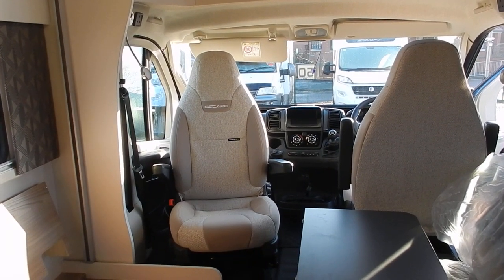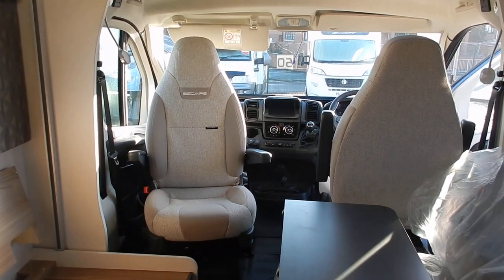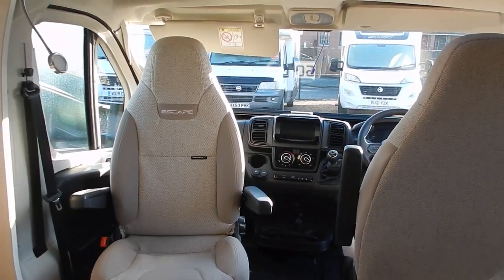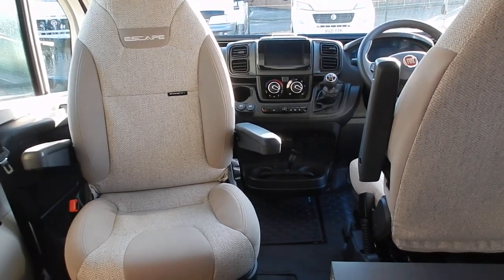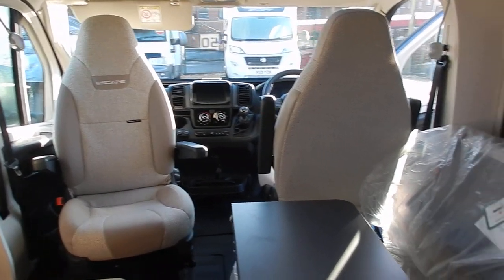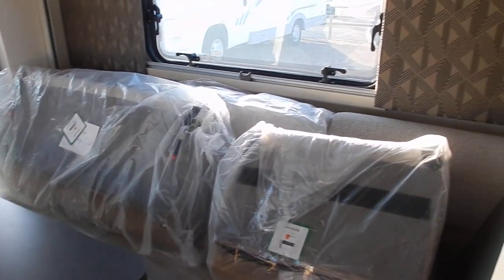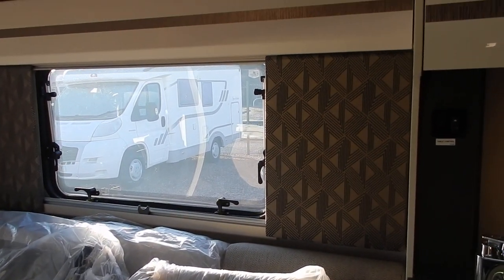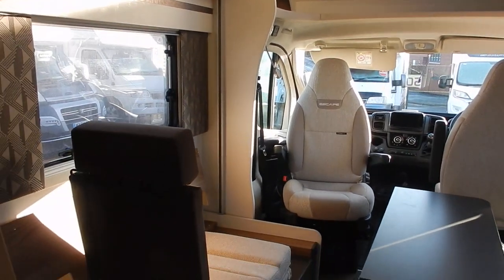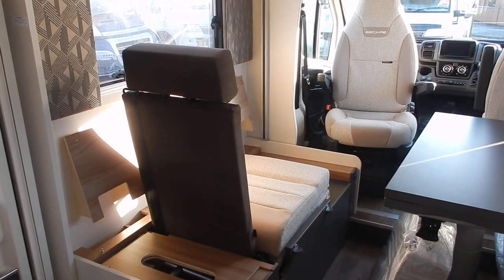If you'd like to see more of this new Swift Escape 640, you can come to us here at AEG Motorhomes on Birmingham Street, Stourbridge, or give one of our sales staff a call. The telephone number is 01384 848439. Or visit our website where you'll be able to get more information on this motorhome. I hope you've enjoyed the video — and apologies for the one-handed assembly of the seat, but you can see how easy it is to do!